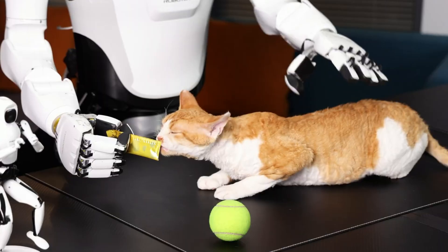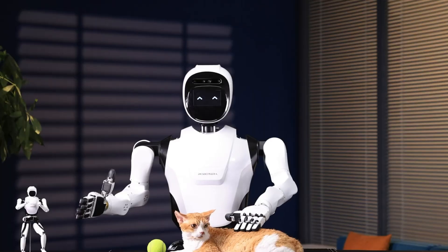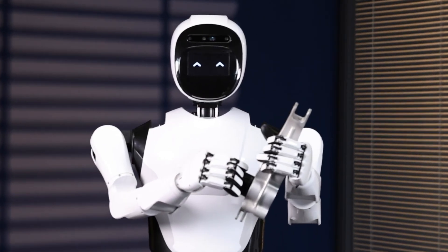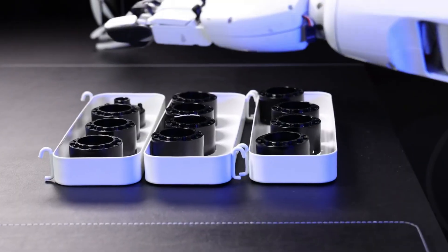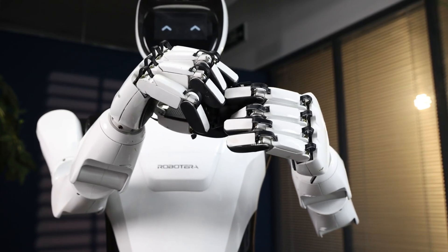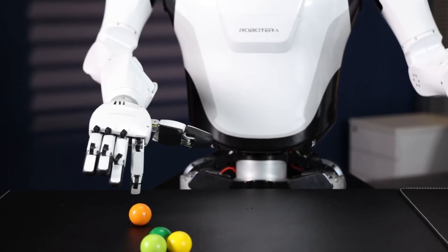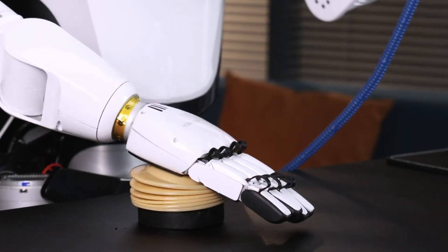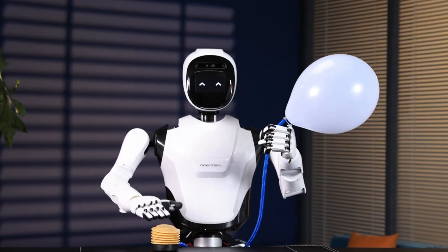Renowned for its agile running bots and wall-climbing machines, Robotera is now advancing human-robot collaboration with real-time haptic feedback and adaptive grasping. The XH1's tactile surfaces provide continuous sensory input, enhancing both safety and control during complex operations. With ongoing development in AI-driven grip adjustment, Robotera is setting the stage for more intelligent, intuitive robotic systems across fields like warehouse automation, surgical support, and next-gen manufacturing.